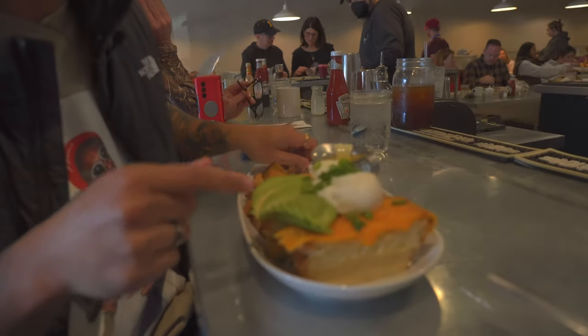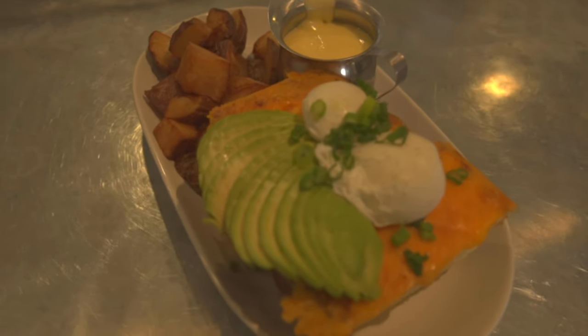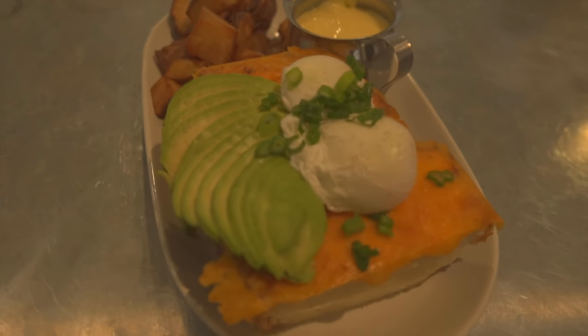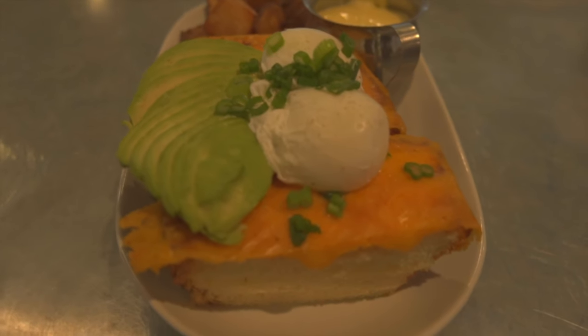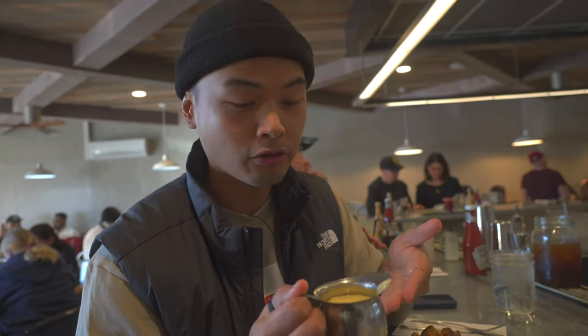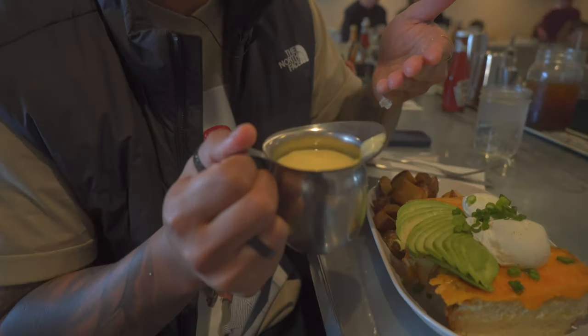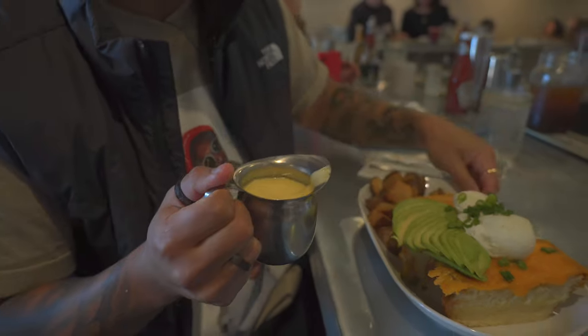This is our usual go-to order, the Grilled Cheese Benedict. It comes on halal bread, which is my favorite bread of all time. It comes with grilled cheese on top, two poached eggs, and we replaced the bacon with avocado because we don't eat pork. And then the creamiest, sweetest hollandaise sauce and crispy potatoes.